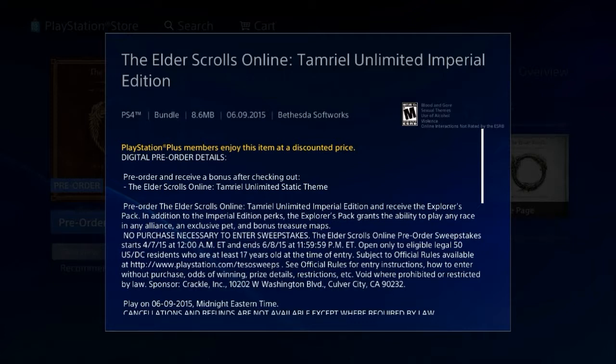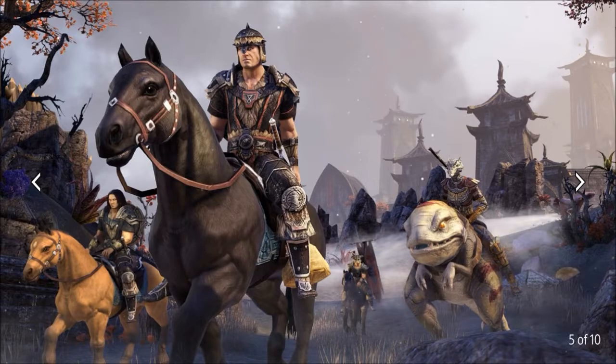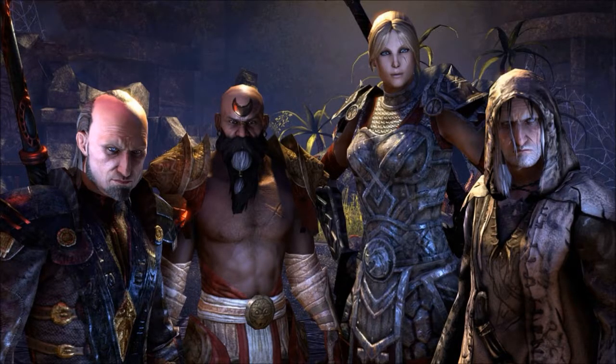Let me know in the comment box below if you're really excited about this. I will be going back and forth between The Witcher 3: Wild Hunt and Elder Scrolls Online — I'm very excited about this game and glad it's coming to consoles. Let me know in the comments what you think, and as always I bring you the latest PlayStation Store update news and much more. Have a great week, peace.